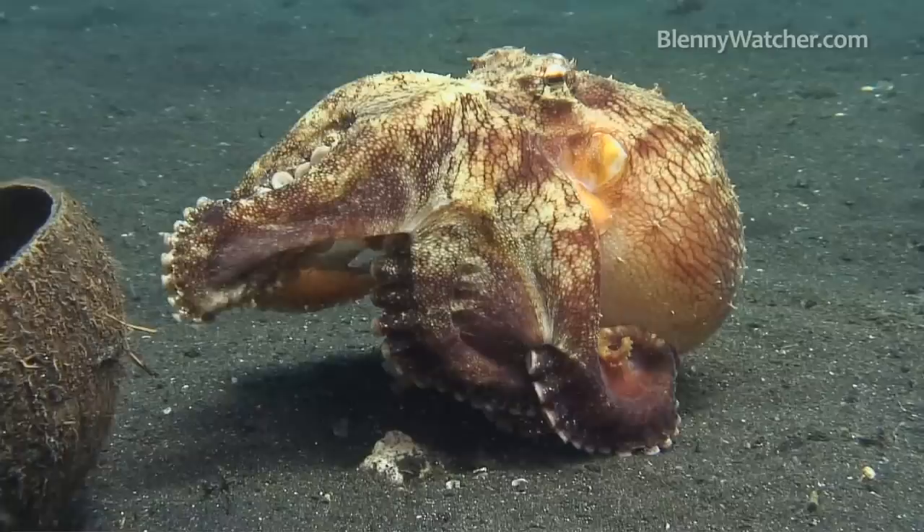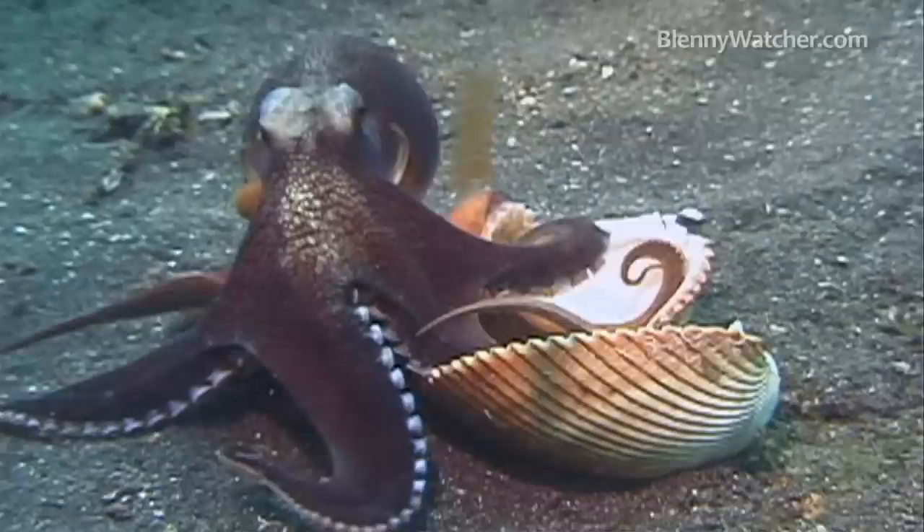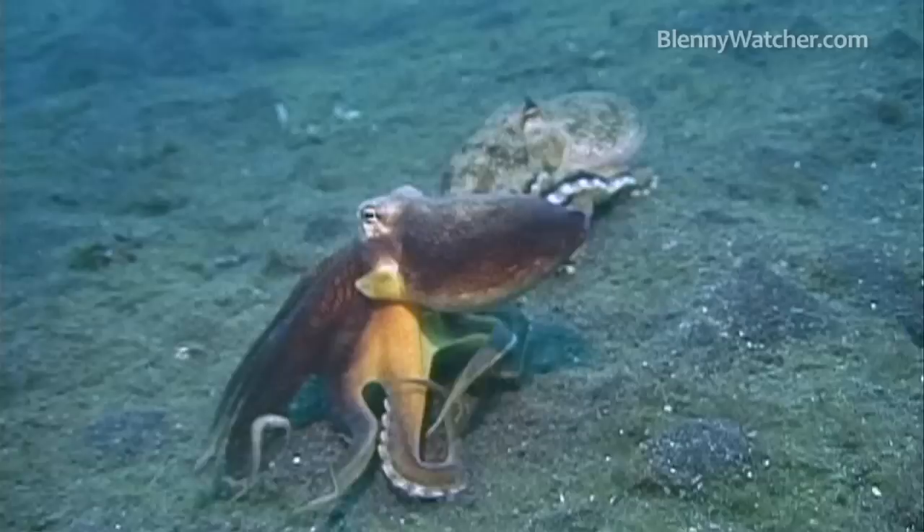The shallow black sand bottom of Lembeh Strait in Indonesia is home to one of our favorite creatures, the coconut octopus. Unlike other members of the octopus family that live in dens in and around a reef, the fist-sized coconut octopus conceals itself in a mobile home made of empty bivalve shells or discarded coconut shells.